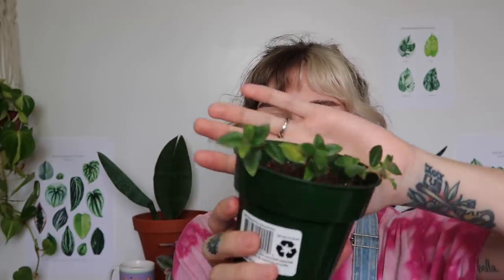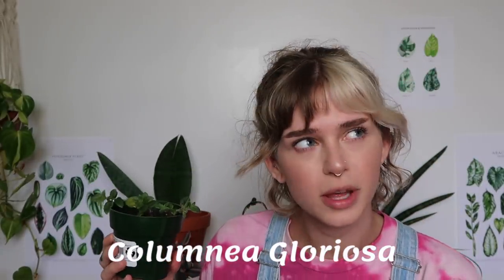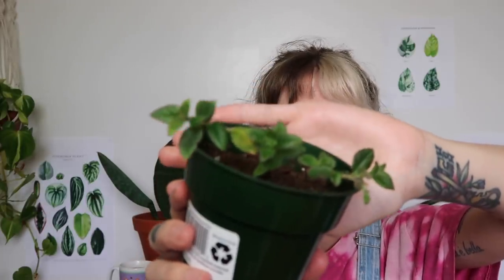When she brought over those super generous cuttings, she also brought me a little bonus plant. She said it's a dancing dolphin vine, and when I looked it up it looks similar to a goldfish plant — maybe the blooms are a little different. It's a little cutting and it's really cute. I'm excited to see how it does and maybe it will bloom for me one day too.